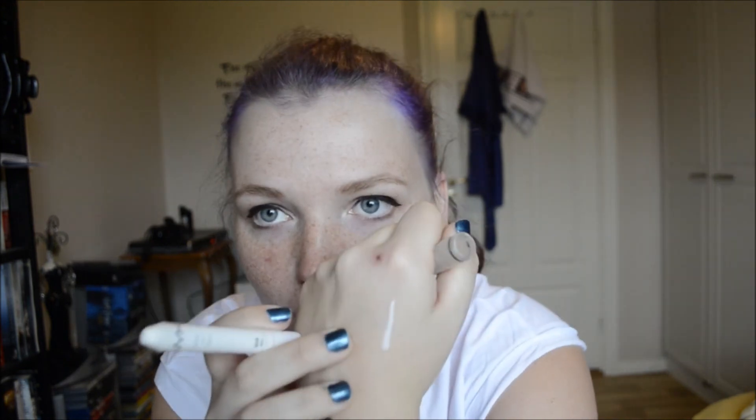The rest of my stuff is eye products. The first one is the NYX Jumbo Eye Pencil in Milk, which is just white — I'm sure all of you are familiar with it. Because my eyeshadows are from ELF's customized line, which aren't really great quality, I want to use this underneath them.